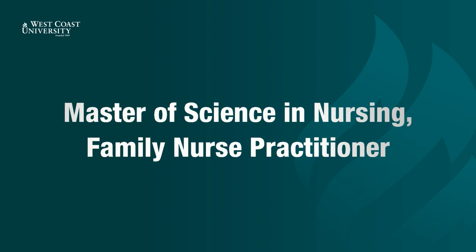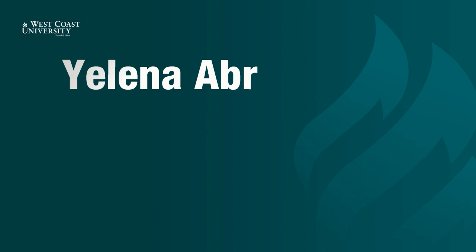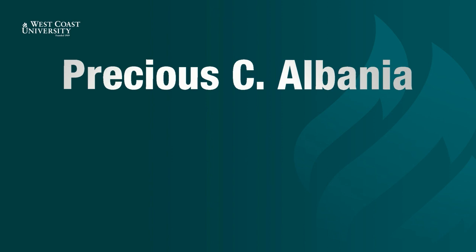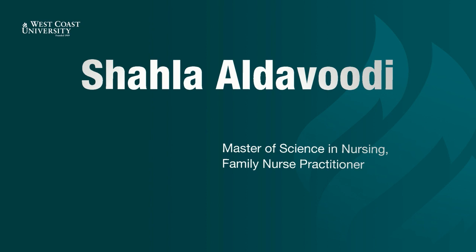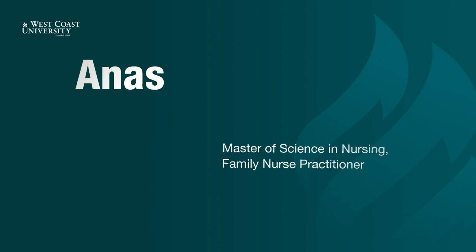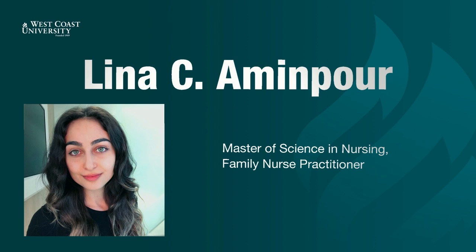Now presenting Master of Science in Nursing, Family Nurse Practitioner. Wendy Abadi. Takisti Abate. Yelena Abramayans. Anna Agabekian. Precious Abania. Shala Aldavodi. Rebecca Alfonso. Anastasia Alanova. Yiselle Alvarez. Nancy Alvarez. Lina Aminpour.